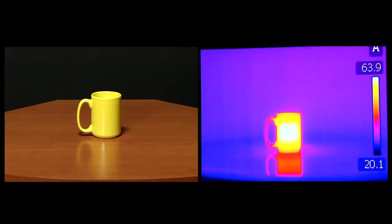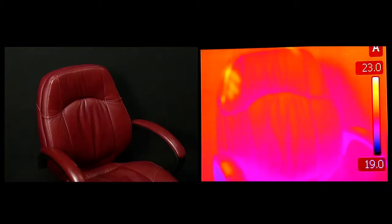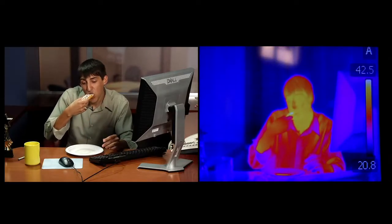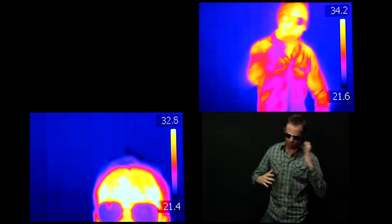Any form of matter that we can think of having a temperature, no matter how hot or cold, gives off thermal energy. A chair, a book, food, meat — everything around us, even the Earth itself, radiates thermal energy.